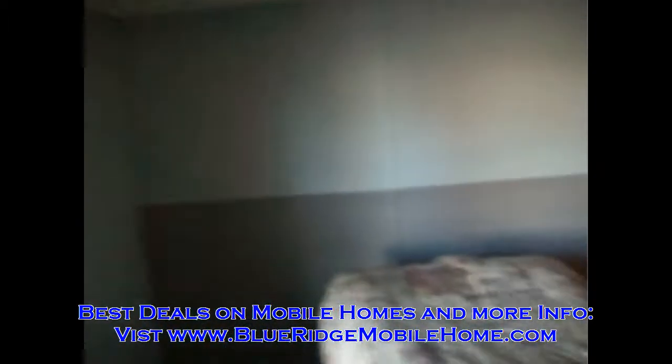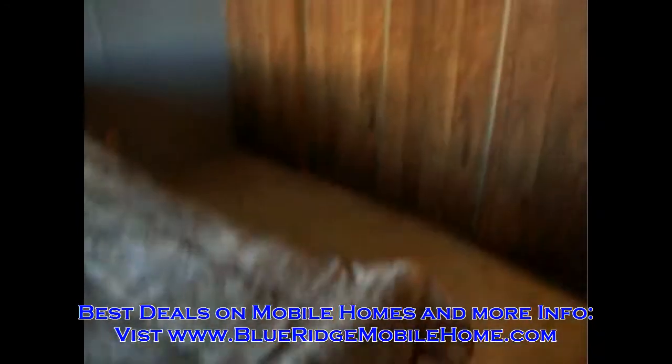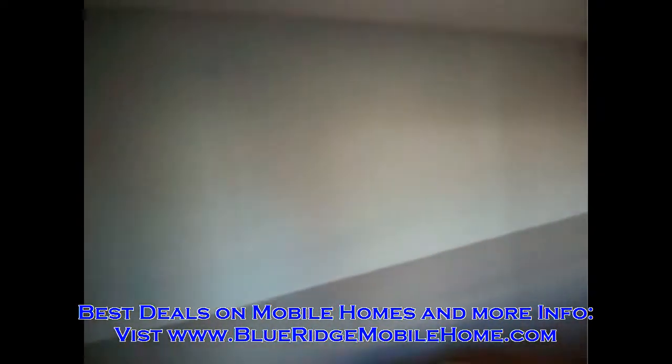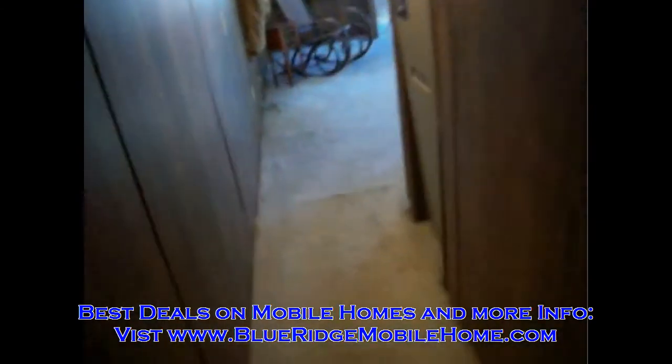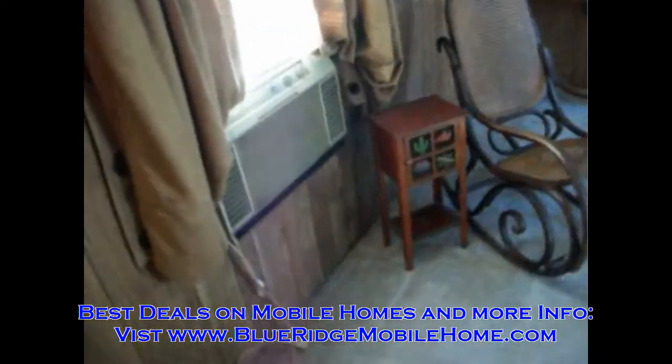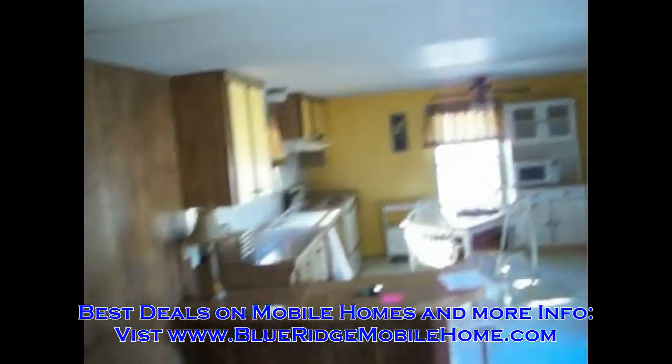This is the master bedroom. This is window unit number two. This mobile home is really in pretty good condition. Like I said earlier, the whole mobile home has been painted. And this window unit will cool the whole entire mobile home — apparently the back one wasn't even used this past summer.